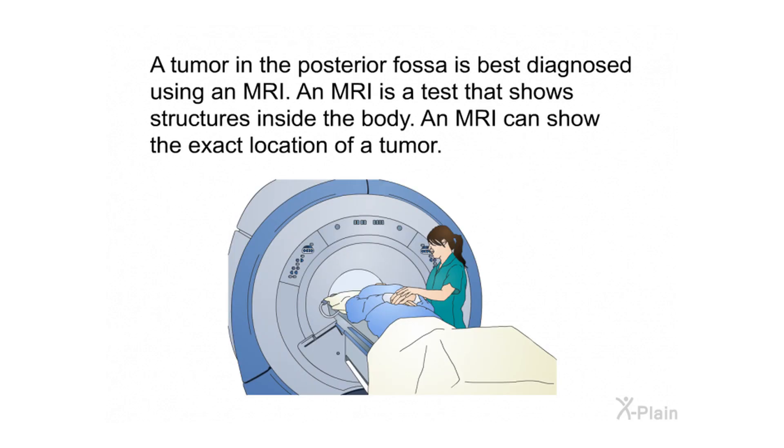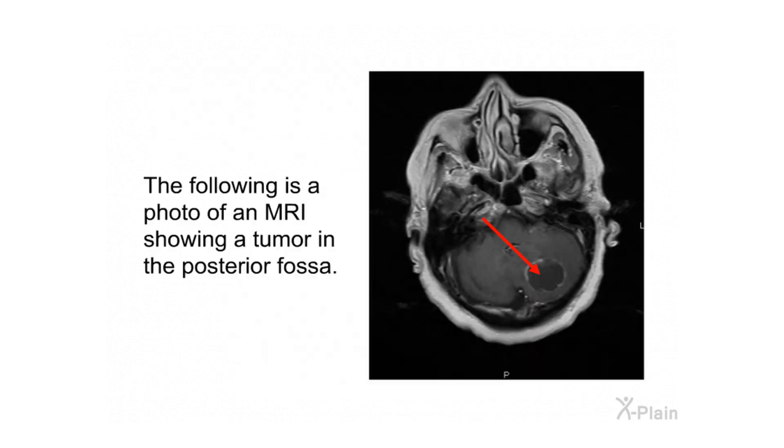Diagnosis. A tumor in the posterior fossa is best diagnosed using an MRI. An MRI is a test that shows structures inside the body and can show the exact location of a tumor. The following is a photo of an MRI showing a tumor in the posterior fossa.